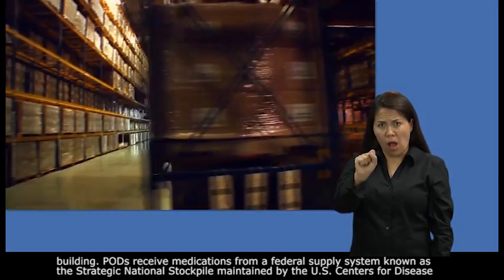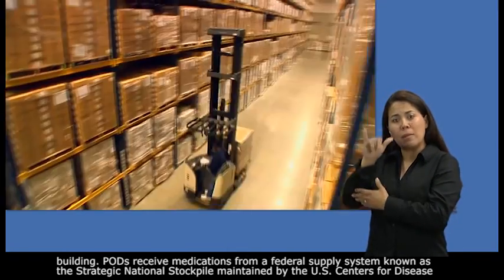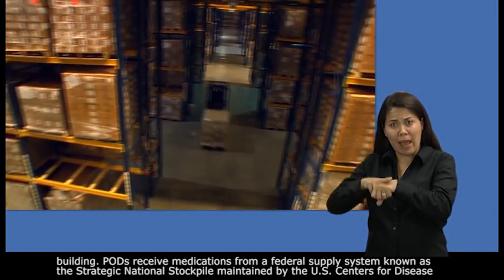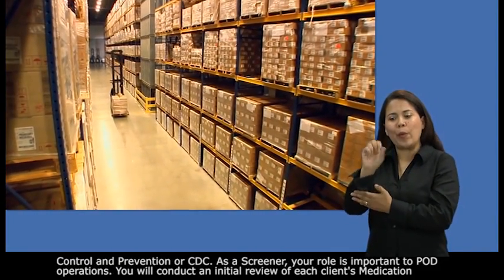Pods receive medications from a federal supply system known as the Strategic National Stockpile, maintained by the U.S. Centers for Disease Control and Prevention, or CDC.